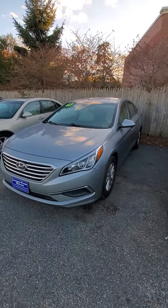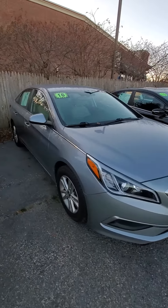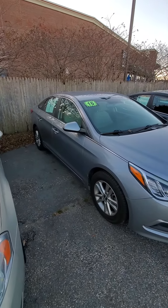If you need a little more space but still want good gas mileage, this 2016 Sonata is great on gas. It's a four-cylinder, but it's a little bit more roomy.